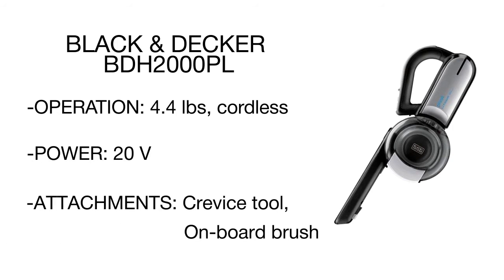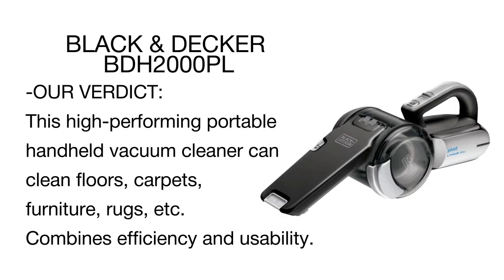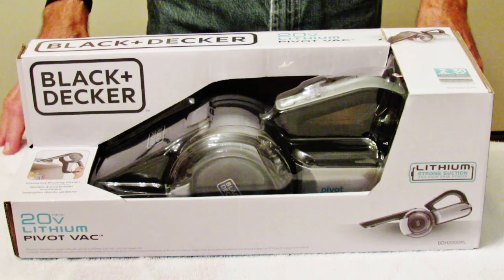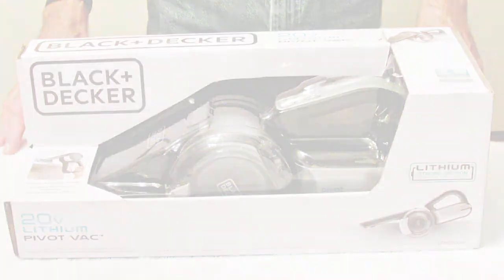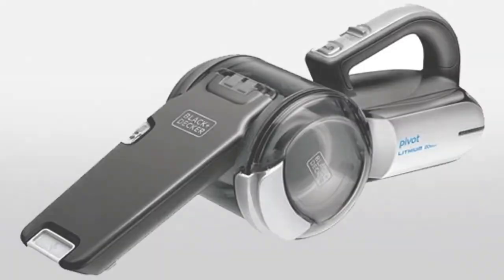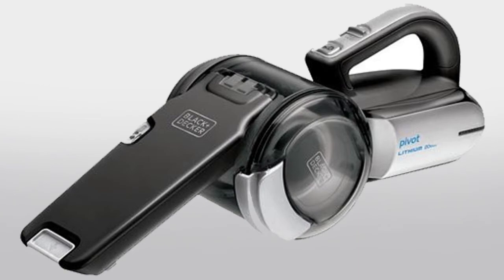The wide mouth design scoops up large debris. Simply flip up the brush to clean upholstery or extend the crevice tool to access tight spaces. This high-performing portable handheld vacuum combines efficiency and usability, offering far superior performance and better suction than other Black & Decker cordless hand vacs.